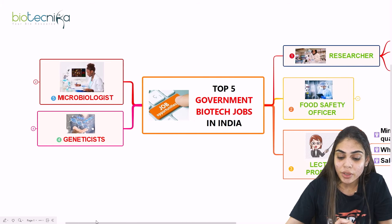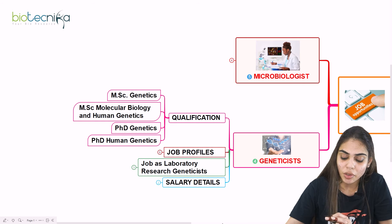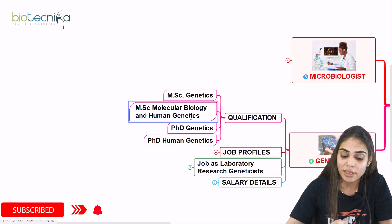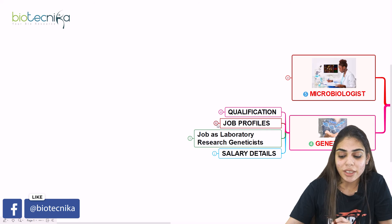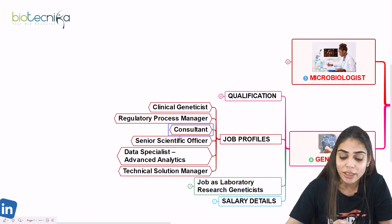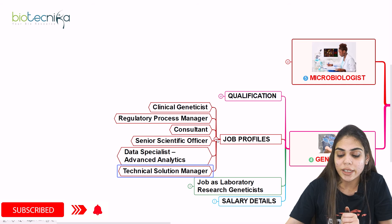The fourth government biotech job is Geneticist. The qualification needed to become a successful geneticist includes MSc in Genetics, or a dual degree such as MSc in Molecular Biology and Human Genetics, and a PhD in Genetics or Human Genetics increases your chances further. Job profiles available include clinical geneticist, regulatory process manager, consultant, senior scientific officer, data specialist for experimental data analysis and advanced analytics, and technical solution manager.